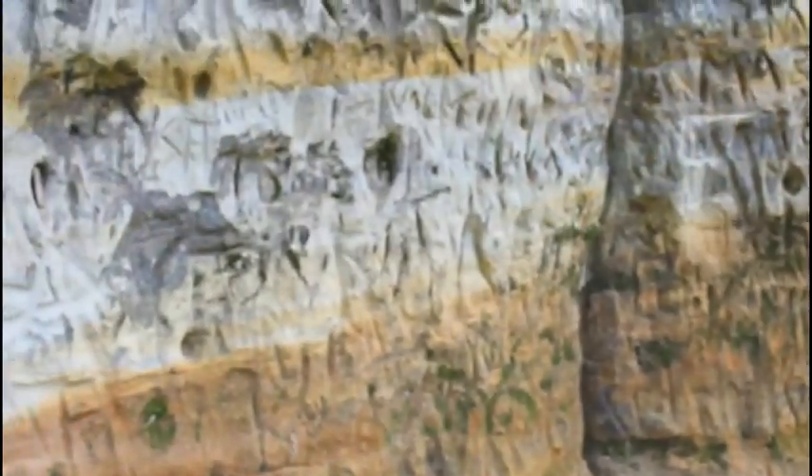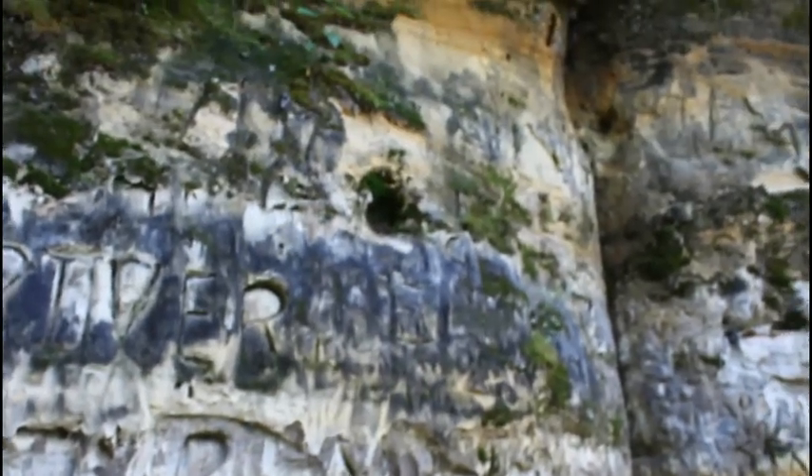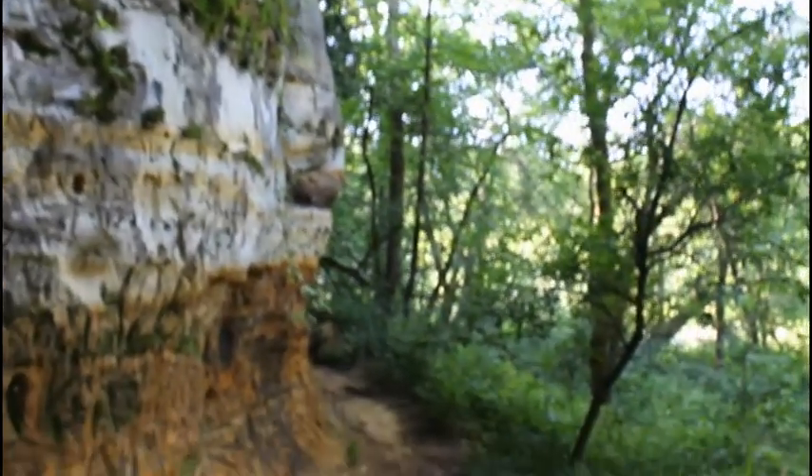Which way should we go? If we go up there, we can get a close-up of the hieroglyphics — they're not really hieroglyphics, but they kind of look like it. We can get a close-up of the tree. Should we go up there?